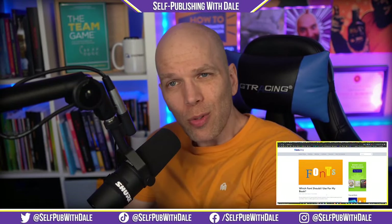This is the self-publishing news for May the 2nd, 2022, and boy is it jam-packed, so I'm going to try to keep things moving right along here.